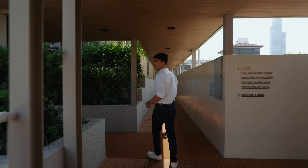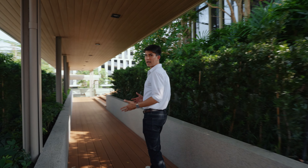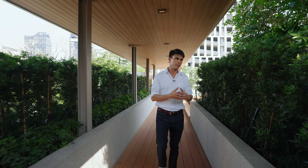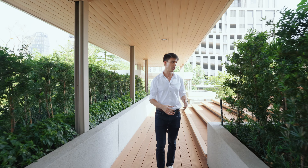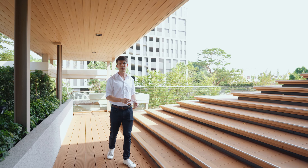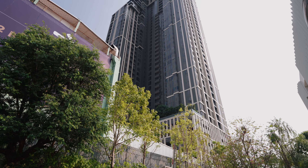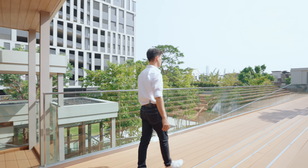This condo is by a leading real estate developer called AP. They're one of the top developers in Thailand and they're very well known for creating really great living experiences — condos with a range of comprehensive amenities at quite affordable common area fees. The fees here are 50 baht per square meter per month of the space that you bought, and you pay a one-time sinking fund of 500 baht per square meter.